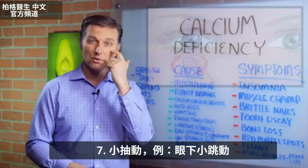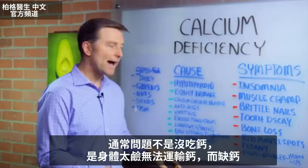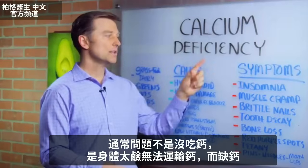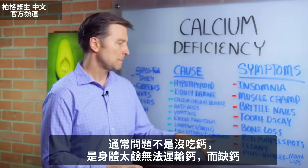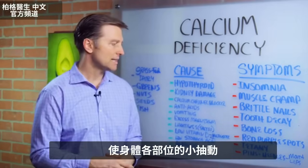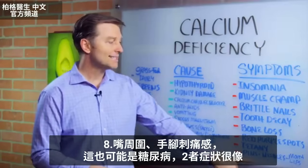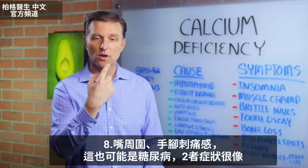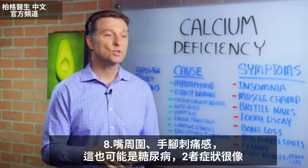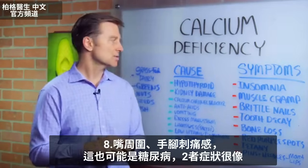Then tetany — that's a little twitching right through in here. But many times it's not the calcium; it's that you're too alkaline and you're not able to transport the calcium, so it becomes unavailable to you. You get these little twitches in different parts of your body — that's called tetany. There are more symptoms, but these are the main ones. Pins and needles around the mouth and the lips, or on your hands and feet, which could also be a diabetic symptom — they can mimic each other.